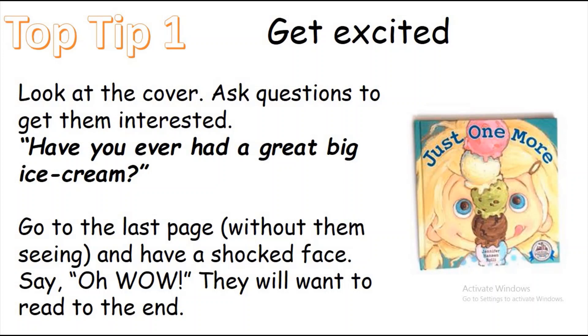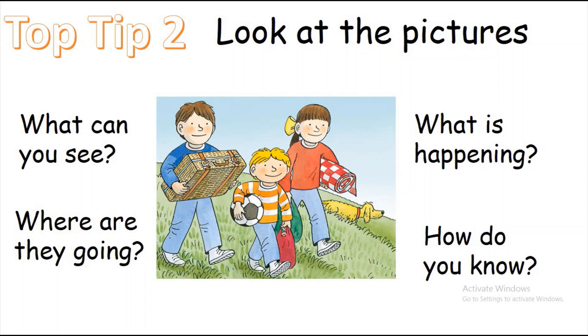The first top tip is: get excited about the book. Don't just think 'oh it's reading time, I've got to do the reading' — actually get excited. Even if it's a book they've read before, look at the cover and ask questions to get them interested. I've got one here — my ice cream one — ask them questions like 'have you ever had a great big ice cream? Which one would be your favourite?' What I've done with my daughter and son is look at the front cover, then sneakily go to the last page and act amazed — they'll really want to get to the end because they'll want to know what you're excited about.